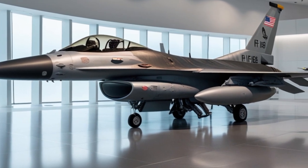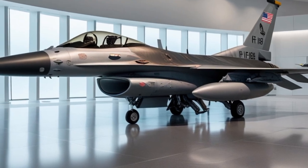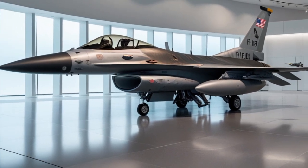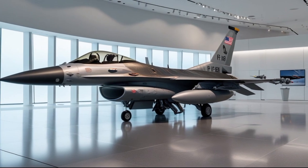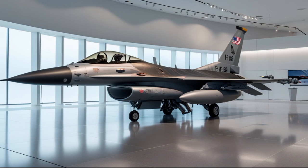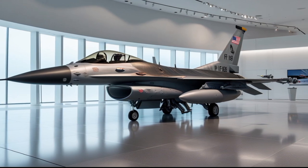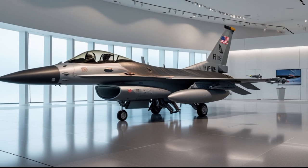It's important to understand the role the F-16 plays in joint operations. In multinational missions, it often serves as the backbone of coalition air power. Its compatibility with NATO systems, along with its proven performance in joint exercises and operations, ensures seamless integration with allied forces.